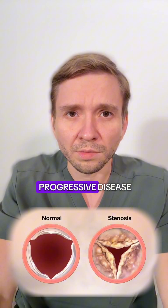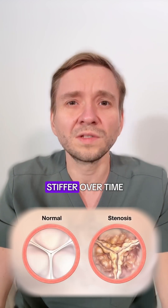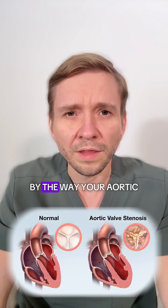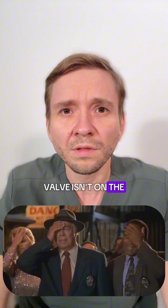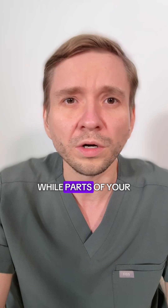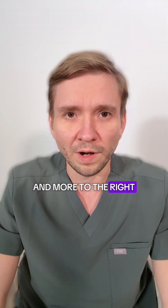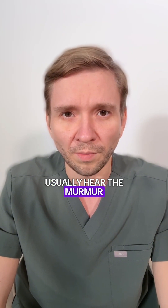Aortic stenosis is a progressive disease, meaning the valve gets stiffer over time, making it way harder for your blood to flow. And by the way, your aortic valve isn't on the left side of your sternum. While parts of your heart are on the left, the aortic valve is actually behind the sternum and more to the right — and that's where we usually hear the murmur.